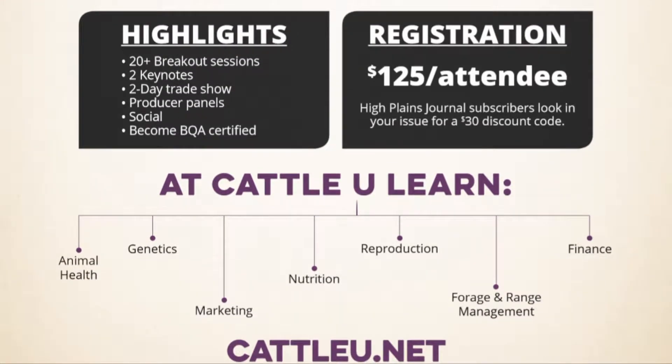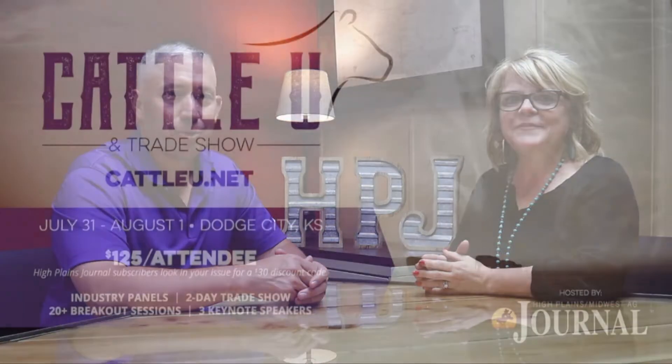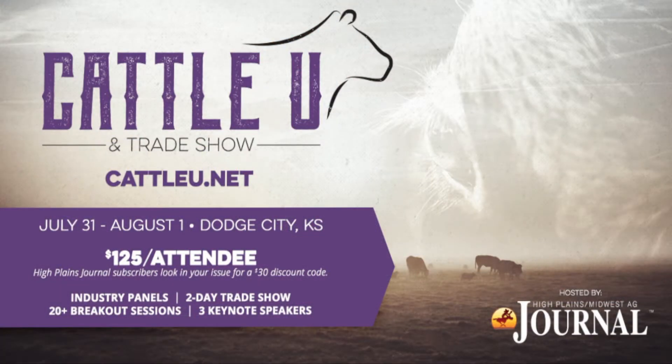And you're going to have a trade show with it? Yeah, trade show. Great information to learn in the educational sessions and then go outside and be able to find partners to work with. Come network with a bunch of cattle producers here in Dodge City — we're all going to be here and it's going to be a great time. Thank you so much, Holly.